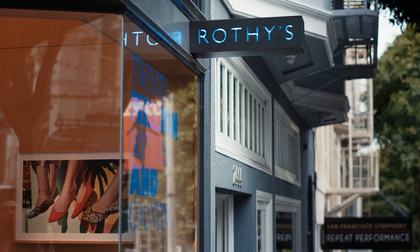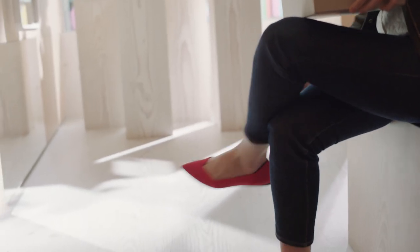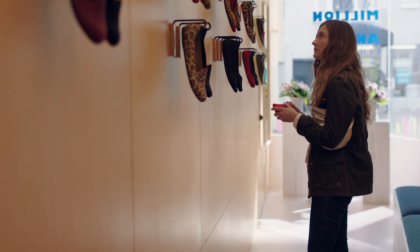At Rothy's we make stylish shoes sustainably. What we've created is an incredibly comfortable flat made from recycled water bottles that is kind of an all-day, everyday shoe. We're classics reimagined — there's the classic black flat that every woman has to have. We see ourselves as a very inspirational brand, something that's very style and visually focused.